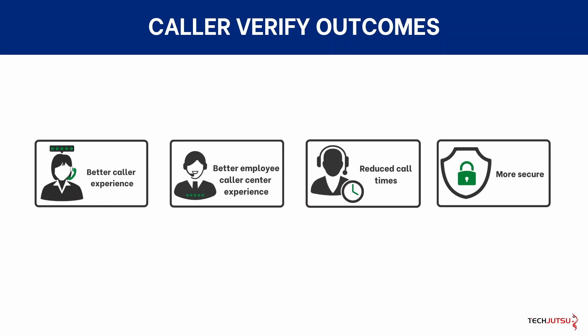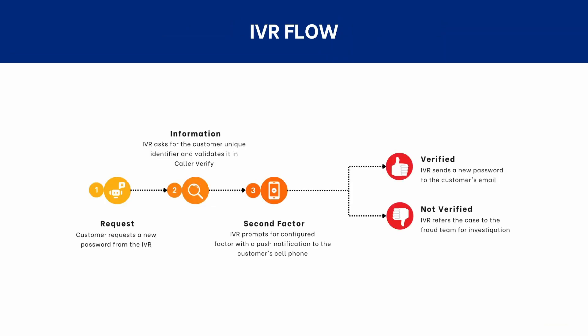Your caller's data stays secure, but easily accessible to legitimate callers. And even better yet, CallerVerify's IVR integration can verify your callers before they talk to an agent, or even allow callers to complete some account management tasks without ever needing to talk to a human at all.